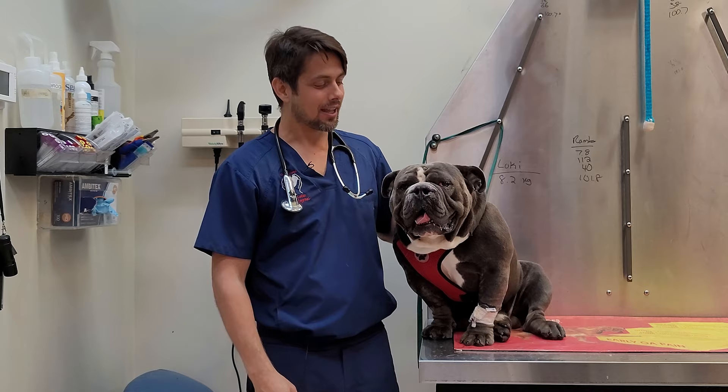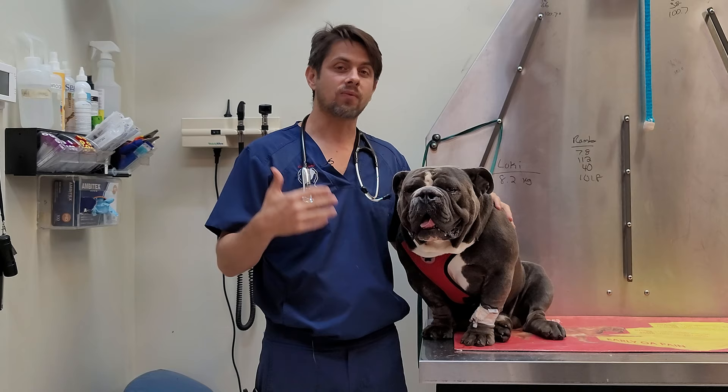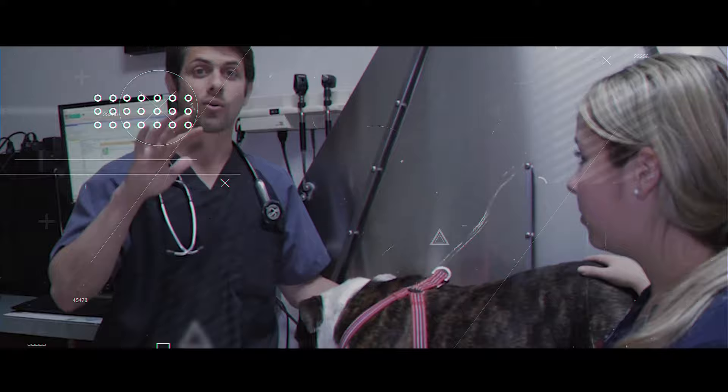Hey guys, Dr. Lara here. Today I'm here with Giovanni and what we're going to be talking about is what to expect from your dog — in this case an English Bulldog — after a brachycephalic syndrome surgery, elongated soft palate, or stenotic nares. Stay tuned.